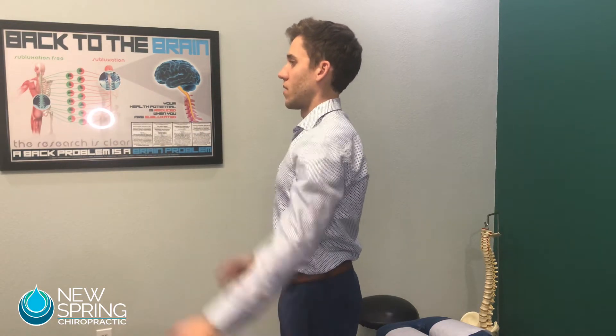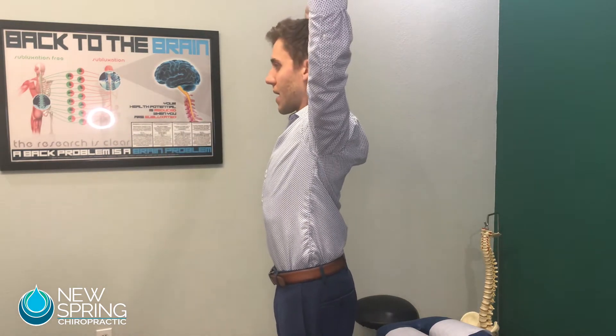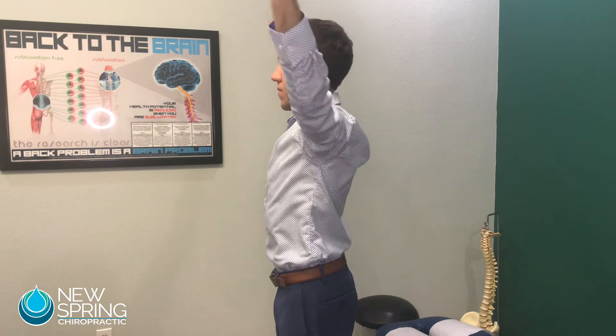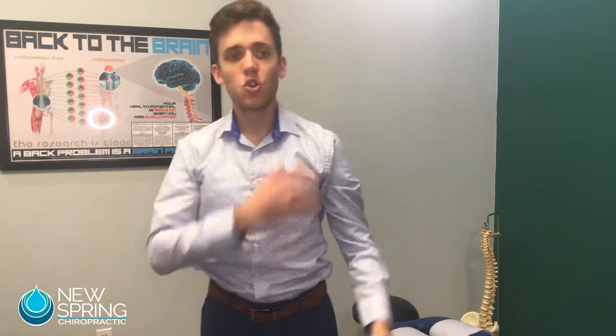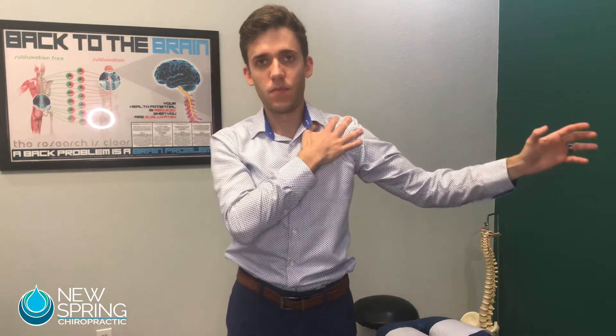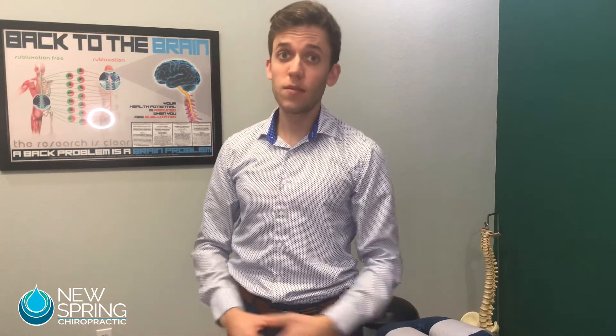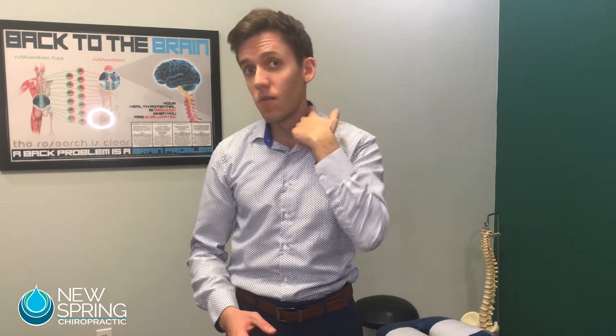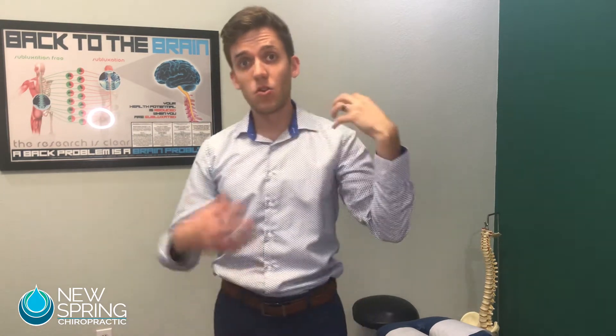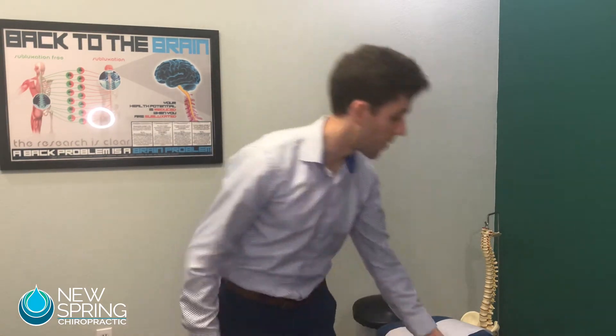Without my neck forward I can bring my arms right back to where they should be. When the head goes forward it limits shoulder motion — and that's actually one of the ways shoulder problems can develop. When our neck isn't functioning properly, our shoulders have to work harder, leaving us more prone to injury.